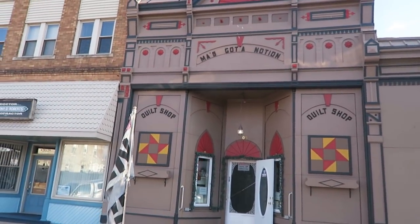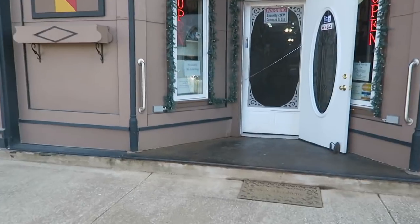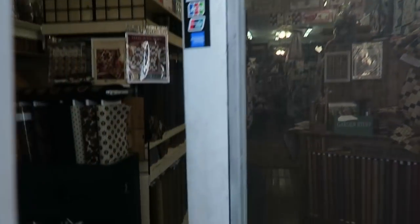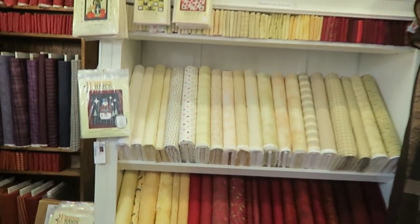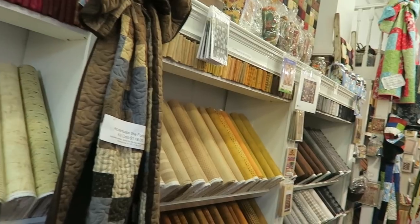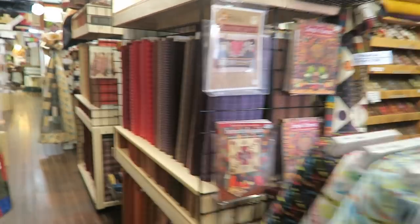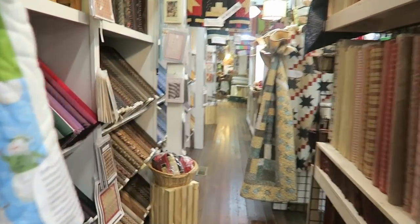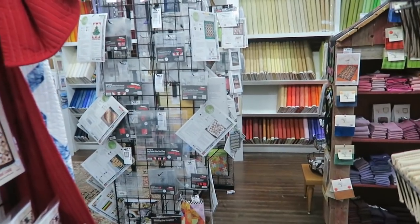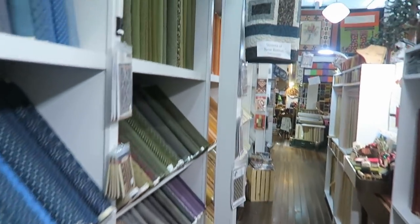Here's the outside of the quilt shop — let's go in. She's got a very large quilt shop. This is just one side, one half, and then you've got another aisle here and then another one further over there. So it's pretty big.